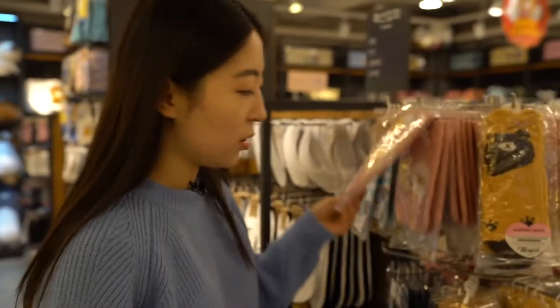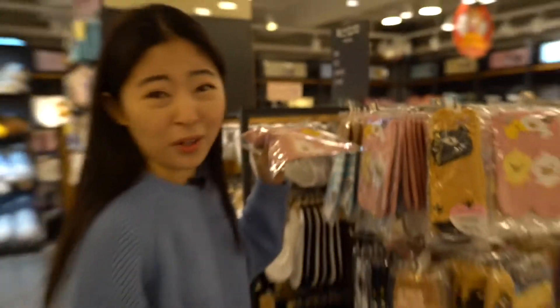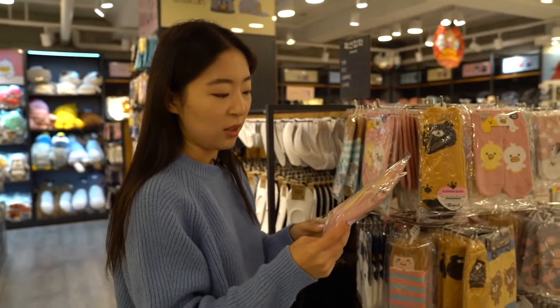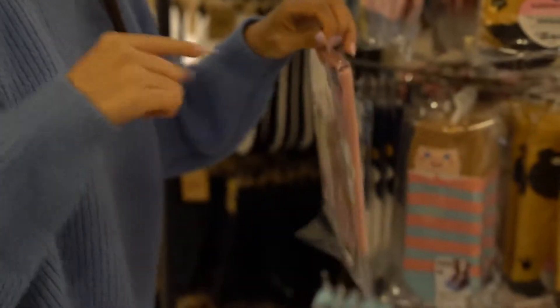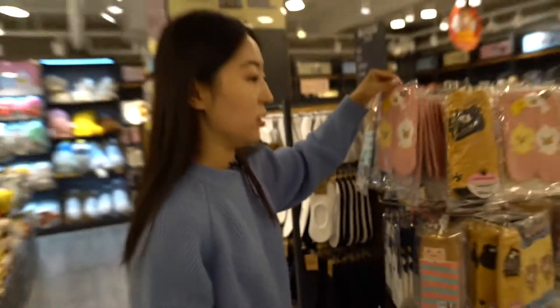If you come to Korea, you know they sell cute socks everywhere, but they're not very good quality. These are only 2,800 won and I think they're pretty cute, and they'll last you a lot longer than the ones you see sold on the streets.